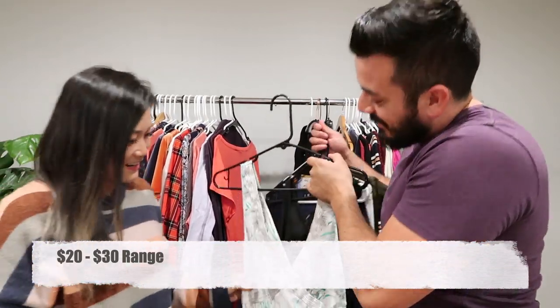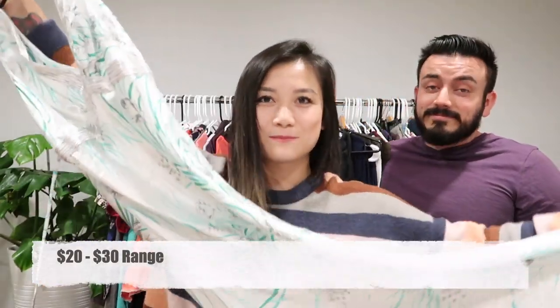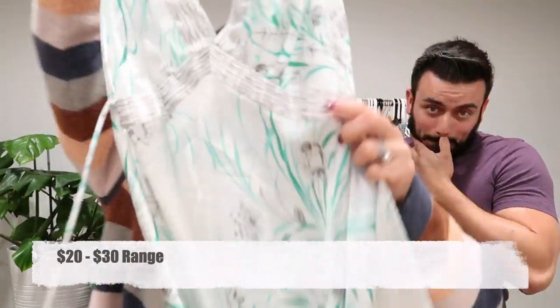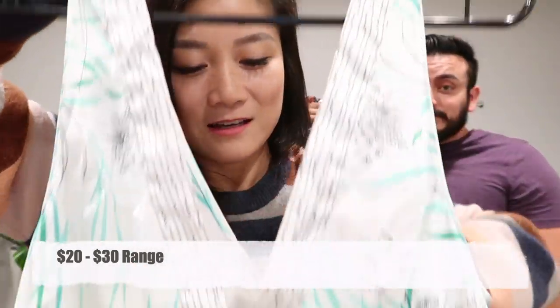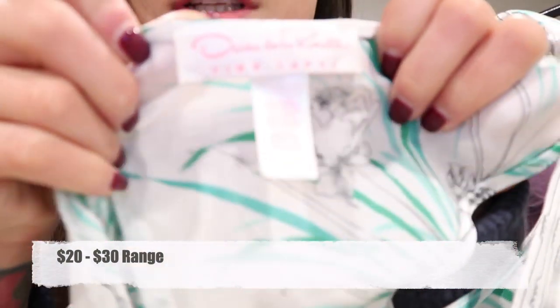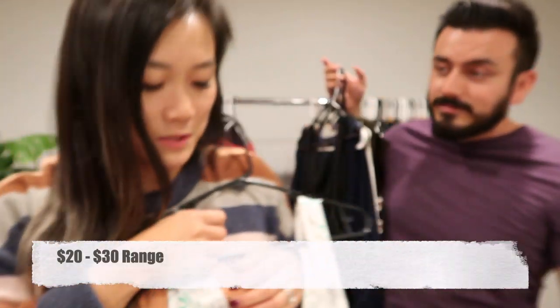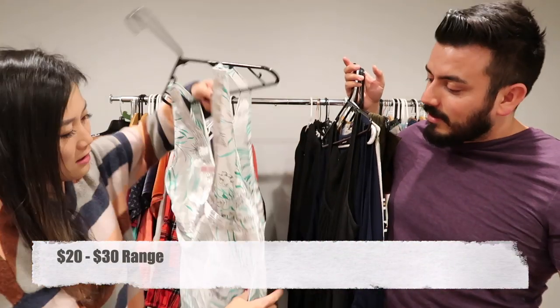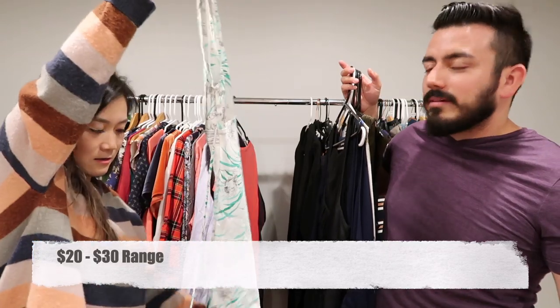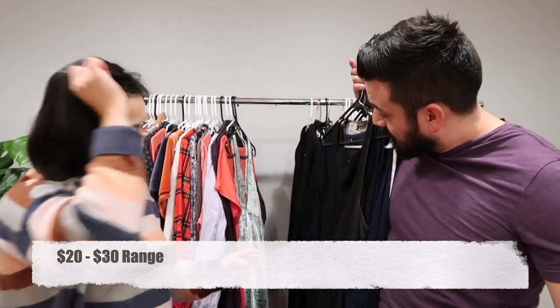Next up, this beautiful Oscar de la Renta maxi dress. This is the Oscar de la Renta Pink Label, which is their intimate line — like a very fancy, schmancy night gown.